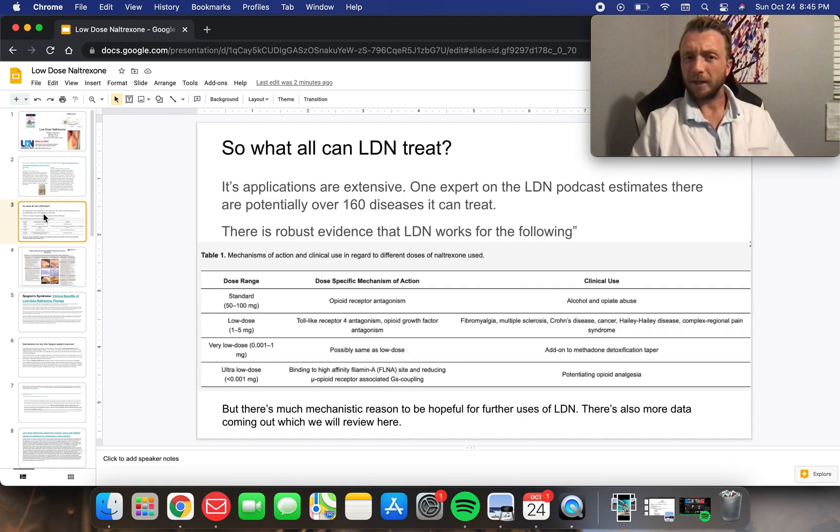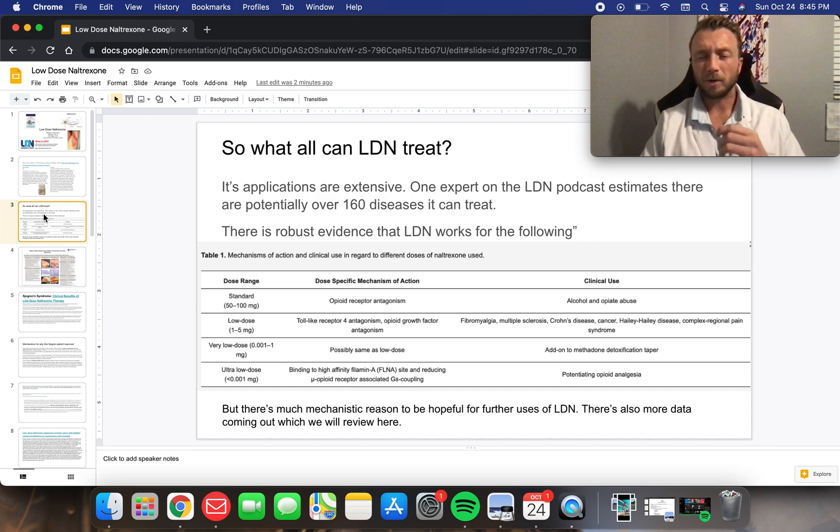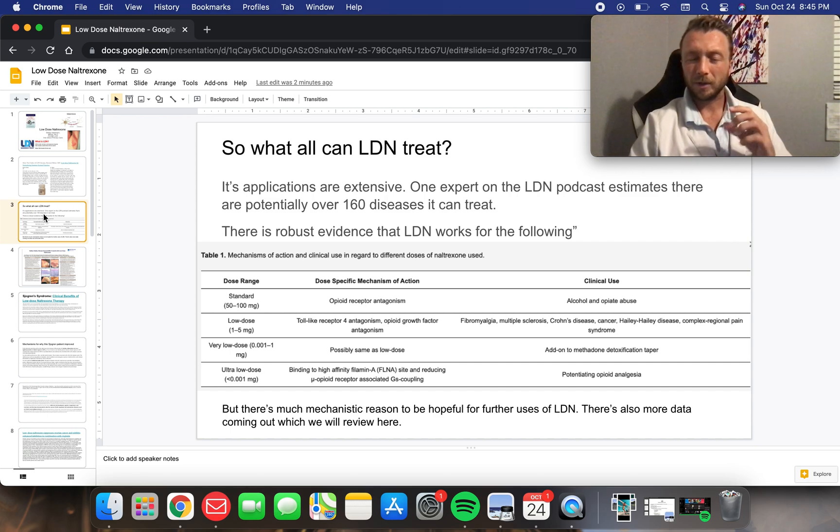There's been a lot of studies done on it. So what all can LDN treat? Well, there are some pretty good studies showing that it helps for Crohn's disease. It's more well-known in alcohol and opiate use disorder — that's where it's FDA approved. But when we look at things like fibromyalgia, multiple sclerosis, some autoimmune skin disorders like Haley-Haley, and chronic pain syndromes, we're seeing newer and better studies showing that LDN is really safe and helps these people.